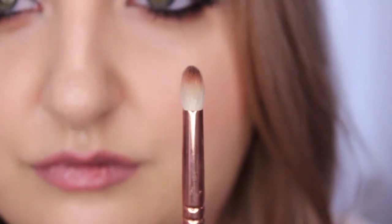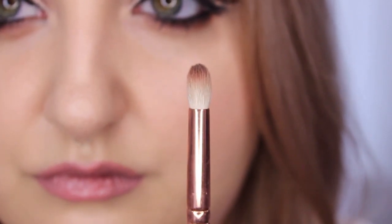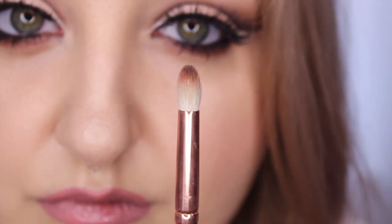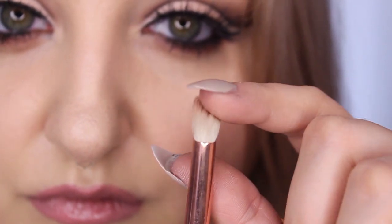I like this next one for more definition when I want to work in the crease. This is the Zoeva 231 Luxe Petite Crease brush. It came in the rose gold set — I'm not sure if you can buy it separately. I'm going to link every single product in the description so you can just click the links. This is a really nice brush for when you want to lay down color in a very precise location. It has a curved dome-like shape that's not pointed on the tip but retains its shape, and it's really nice for placing and blending color precisely in an area like a cut crease.